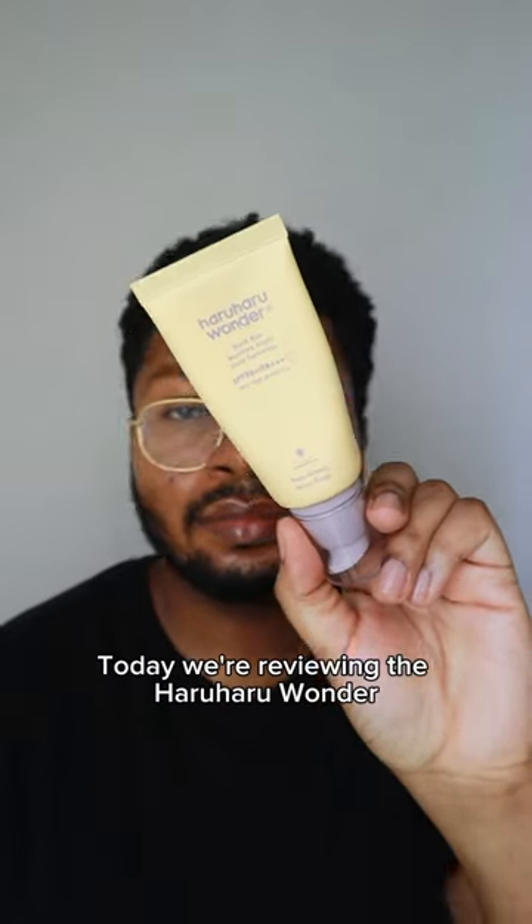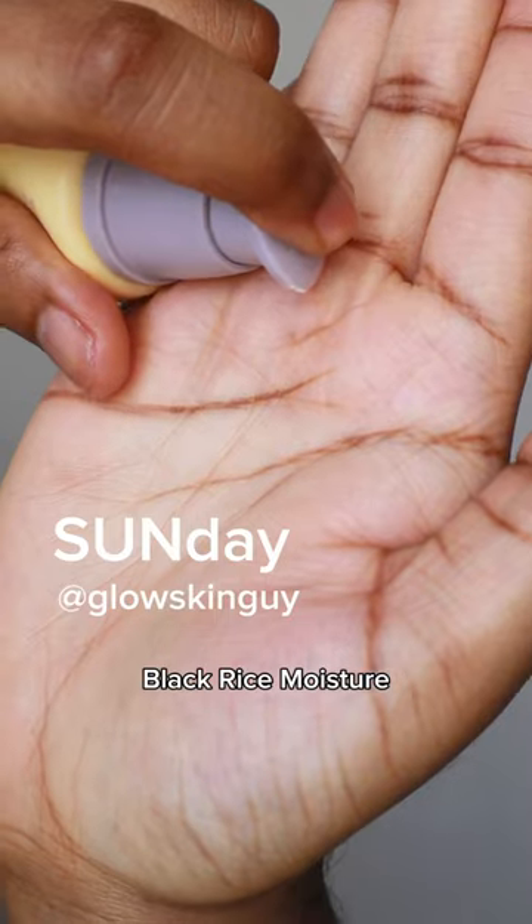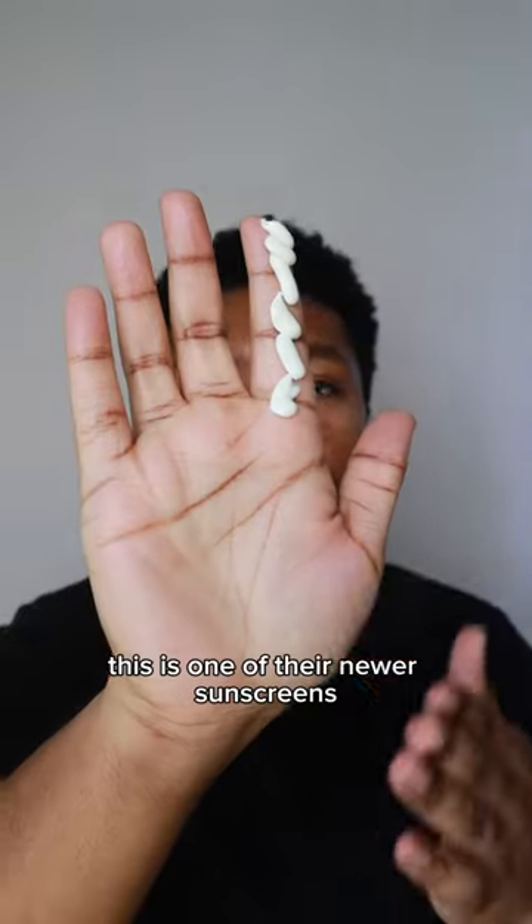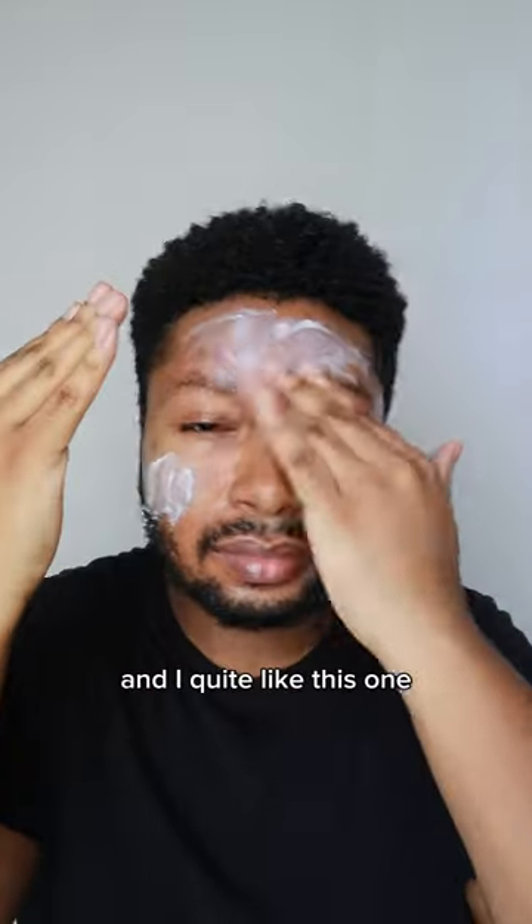Hey everyone, happy Sunday. Today we're reviewing the Haruharu Wonder Black Rice Moisture Airy Fit Daily Sunscreen SPF 50 Plus PA+++. This is one of their newer sunscreens, it's a chemical one, and I quite like this one.